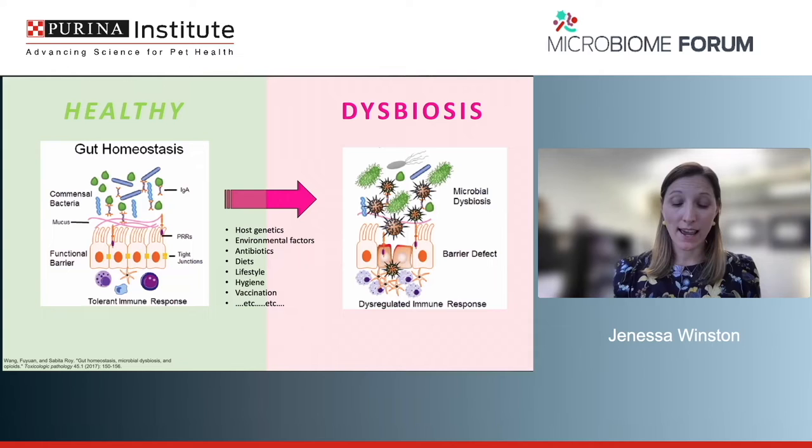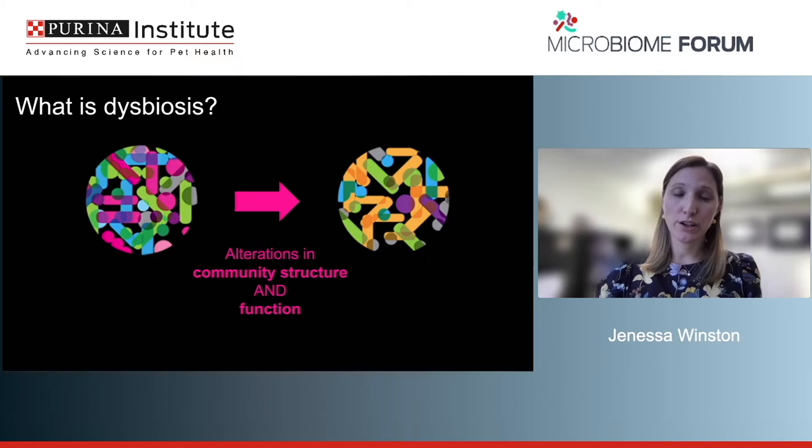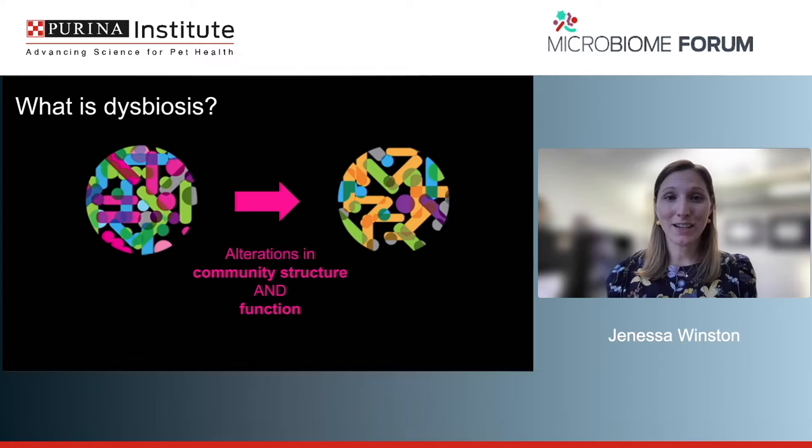Dysbiosis can have far-reaching effects on the host, particularly on immune response. It's going from a normal microbial ecosystem to a disrupted one — and it's not just an alteration of who's there. The microbial composition may be altered, but more important are the functional changes. There's a lot of redundancy in a microbial community, so losing certain members doesn't necessarily mean losing functional capabilities. When talking about dysbiosis, what really matters is what functional changes are occurring.